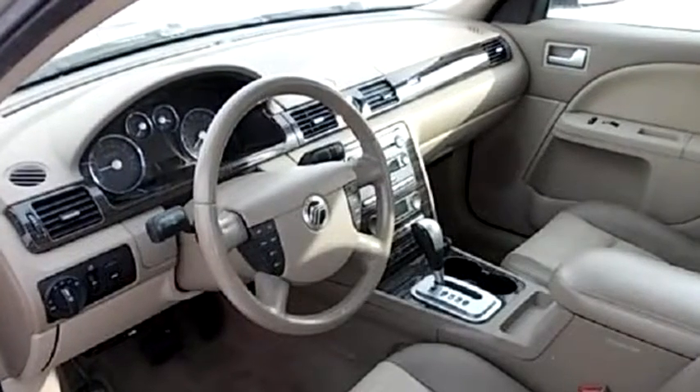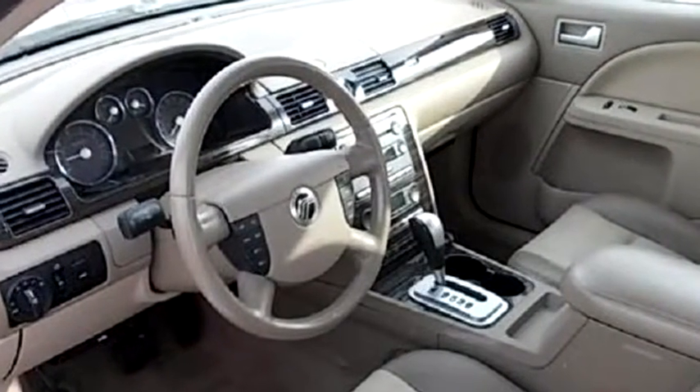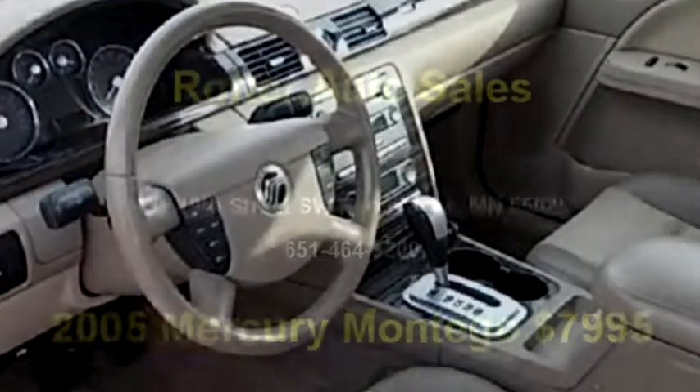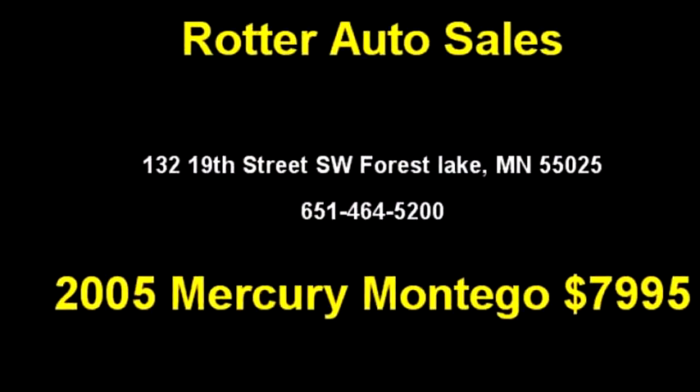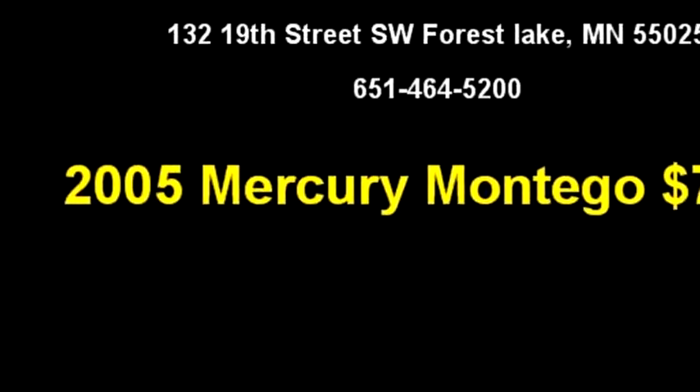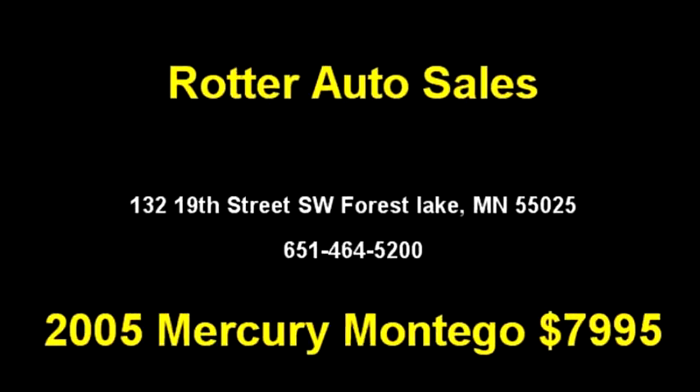Please come visit us at 1302 19th Street Southwest, Forest Lake, Minnesota 55025, or give us a call at area code 651-464-5200.